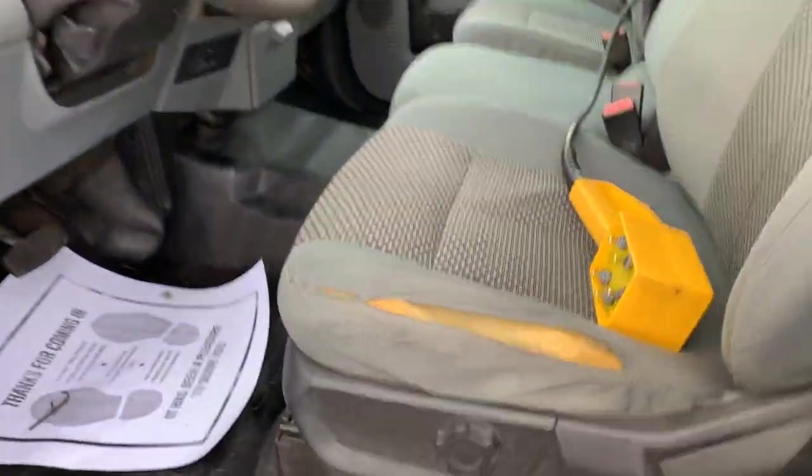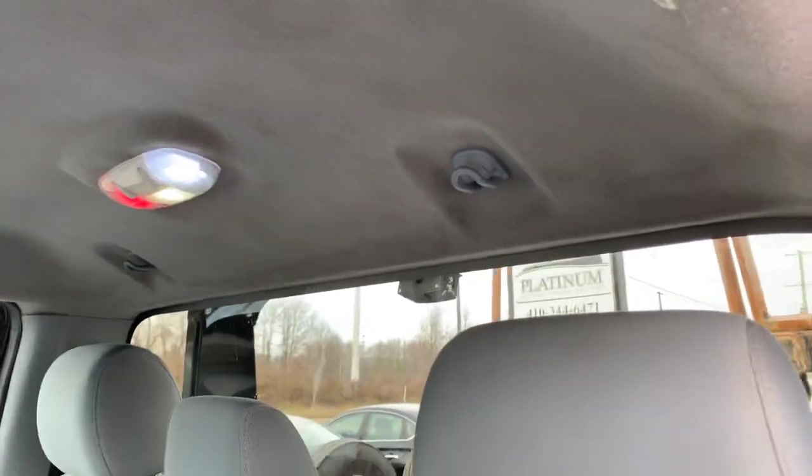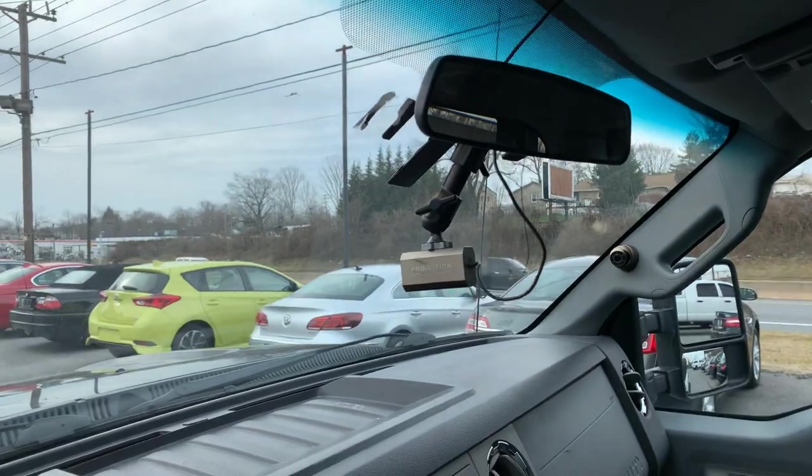The interior does have a rip in the seat, but outside of that the interior itself is clean. The headliner is nice with no real water marking, nothing leaking. This is the dash cam that also ties into the DVR system.